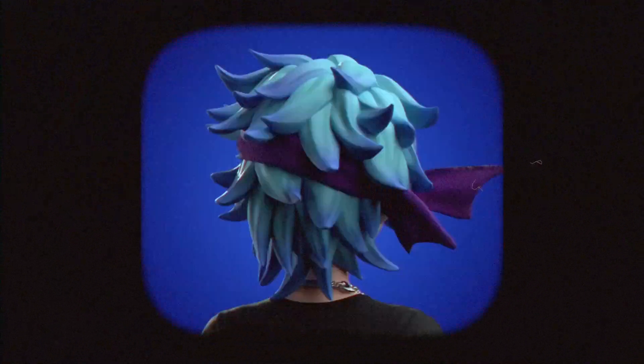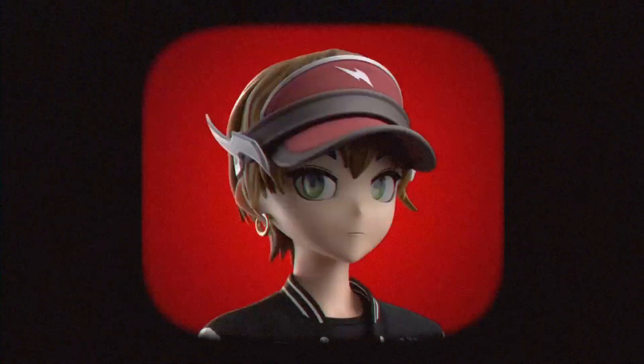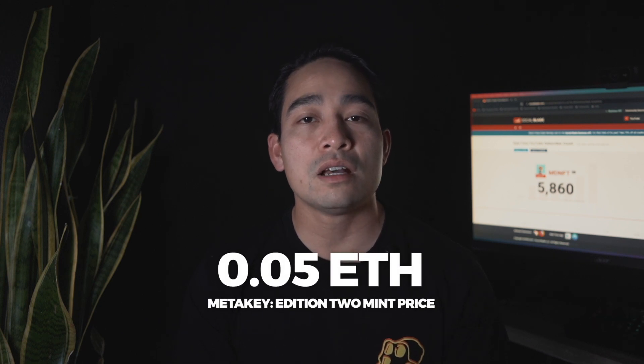For the RTFKT CloneX NFT drop, pre-sale is available for existing RTFKT holders. If you have their collabs with Ferocious and Jeff Staple, it adds you to their waitlist, as well as drops from Medikey Edition 2, with a mint price of 0.05 ETH. This is a way to reward early supporters of their work.